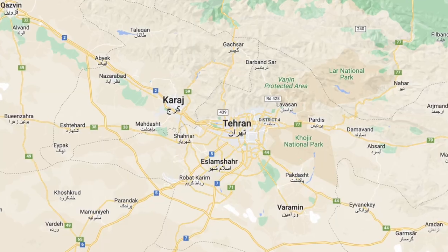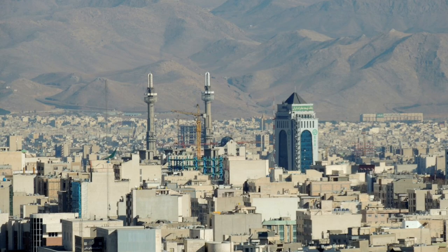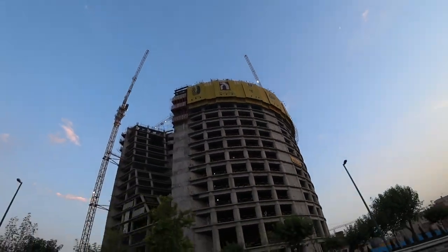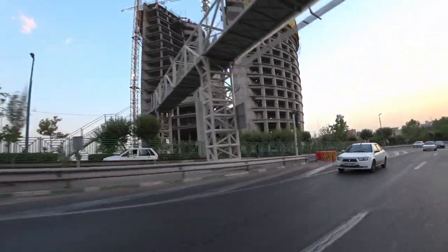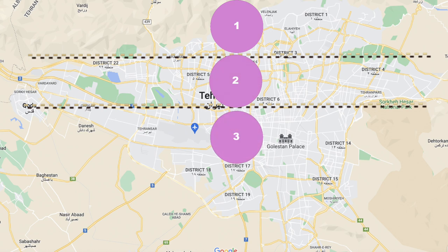Now let's go to the second question: how much money do you need for buying a house in Tehran? Honestly, it's a hard question because Tehran is a big city with 22 different districts, and in each district you will find different houses with different prices. So I have decided to divide Tehran into three different parts and tell you the price of houses in each part.